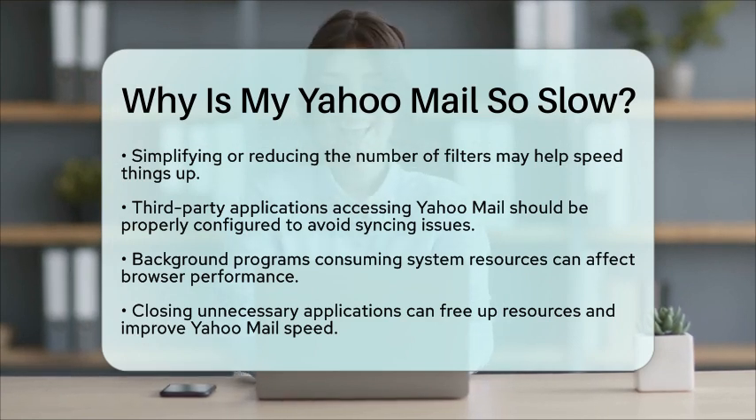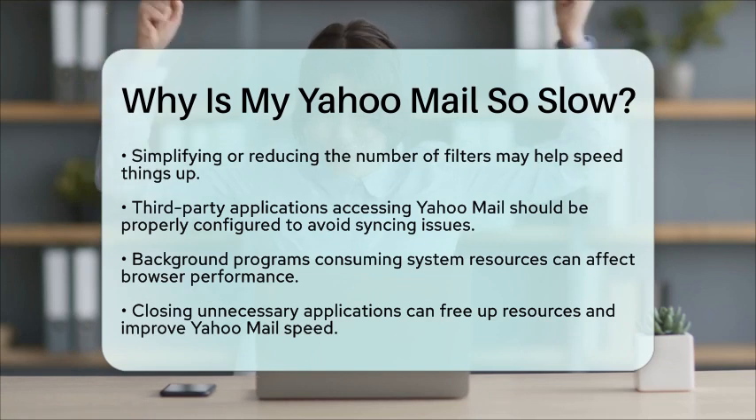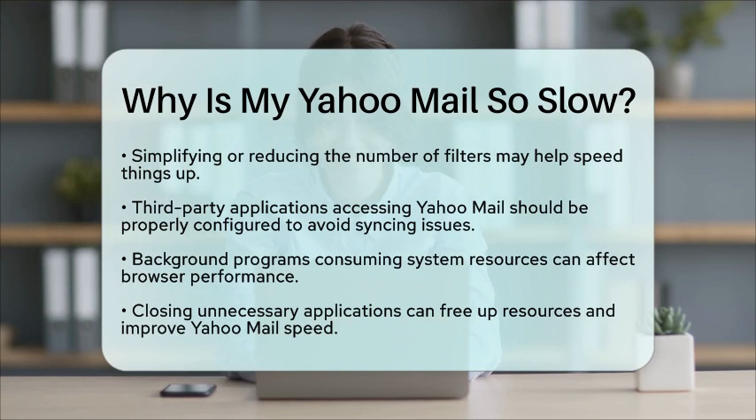To sum it up, slow Yahoo Mail performance can be due to a variety of factors including your internet connection, browser issues, server load, mailbox size, filters, spam filtering, third-party integrations, and background programs. By addressing these areas, you can significantly improve your Yahoo Mail experience.